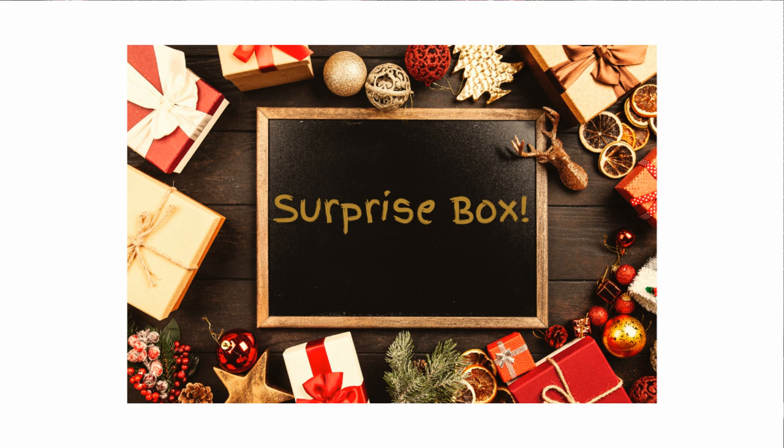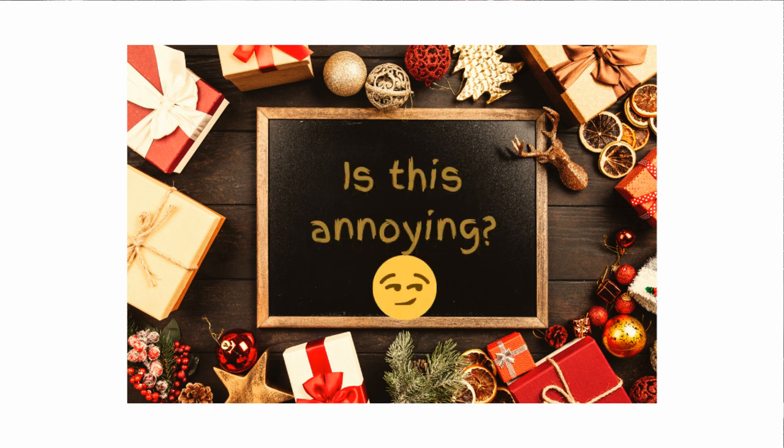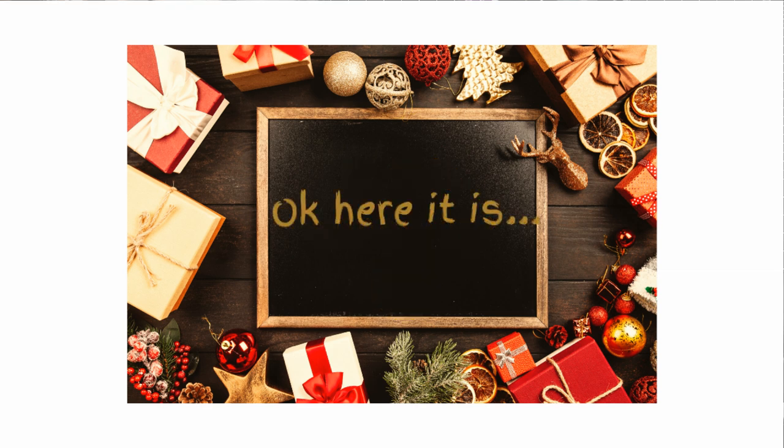Hello everyone, it's Mary. Welcome back to the channel. I'm popping in here very unexpectedly to talk to you about a surprise package I got in the mail today. My husband yelled from upstairs and he said there's a package here. I said really, from who? And he said Arteza. So I was like, oh yeah, it's probably the giveaway that we're doing over on the Collective Creators.